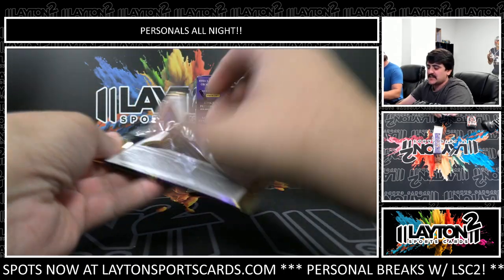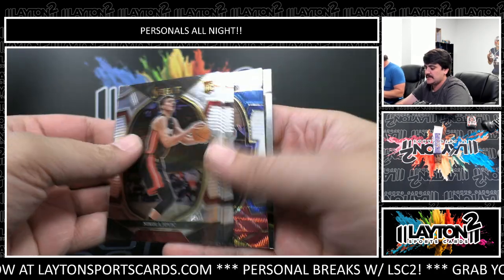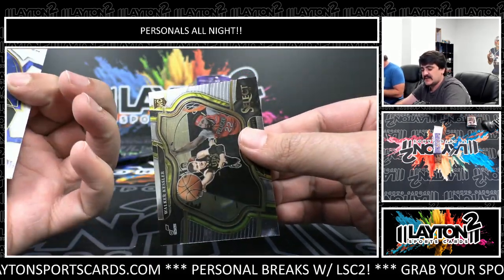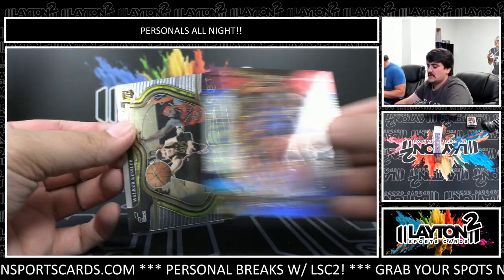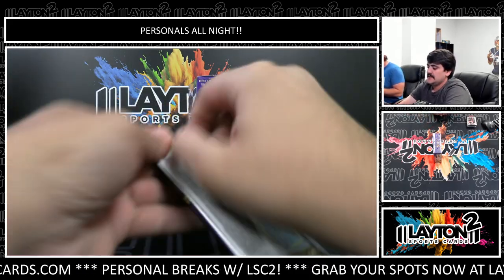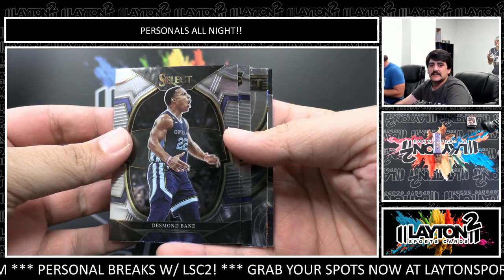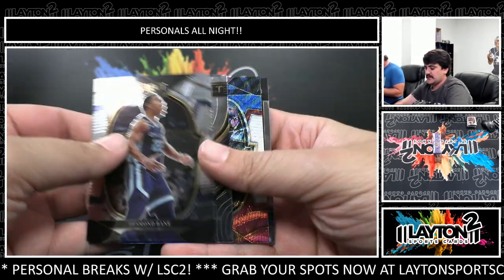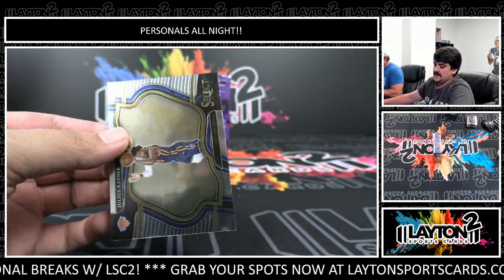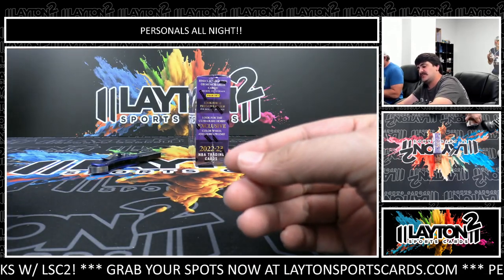A couple more packs and we'll get to box three, Jeffrey. Got two more from Mark after this - keep the Select release day going. Tricolor Shai Gilgeous-Alexander not numbered, Concourse level. Walker Kessler Courtside. Jalen Duran rookie - tricolor Zach LaVine not numbered. And Julius Randle Courtside.